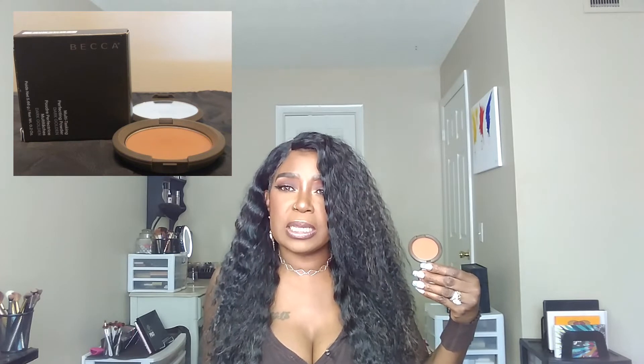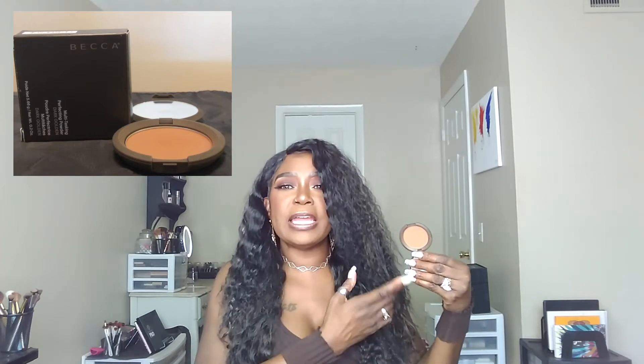They had plenty of the powders, and they also had the Becca Foundation. I picked up Mink; they also had Sienna. I paid $48 in Ulta, but they had them for $12.99. I cannot believe I left the Sienna there. But anyway, this powder was a great deal. Like I say, I'm wearing it now and I love it — I cannot wait to go back and get another one.